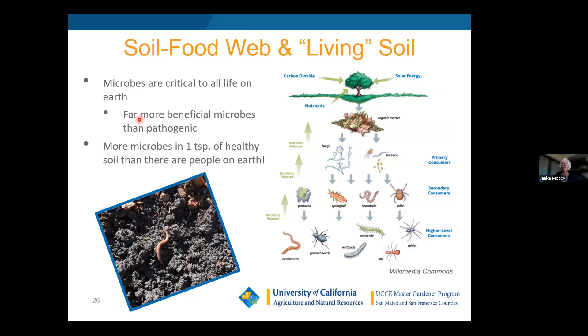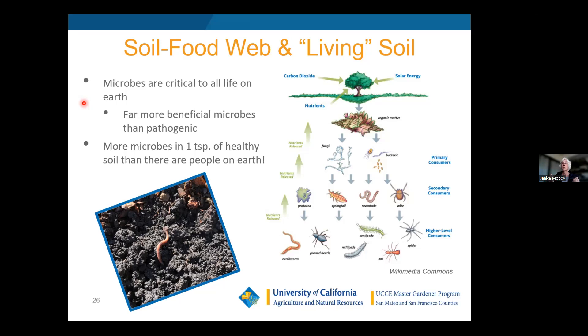The soil food web: microbes are critical to all life on earth. There are far more beneficial microbes than pathogenic ones, so don't be afraid to get your hands dirty. Beneficial microbes have actually been proven healthy for humans just by touching them. There are more microbes in one teaspoon of healthy soil than there are people on earth. Feed your microbes what they like to eat — either roots or dead organic material like leaves or mulch on the surface.